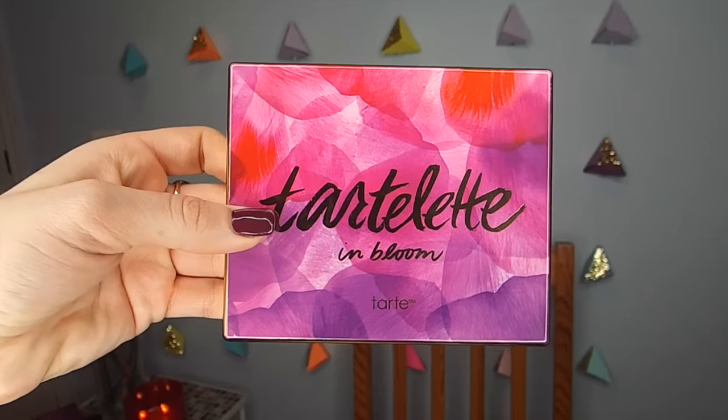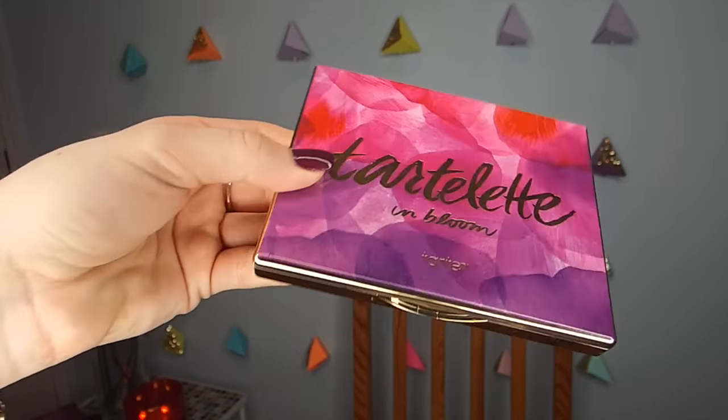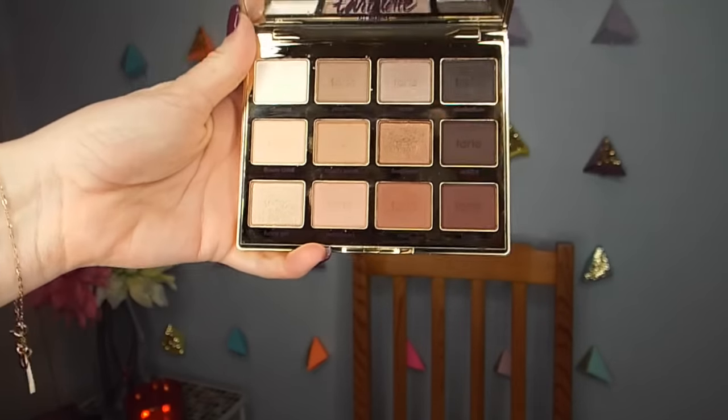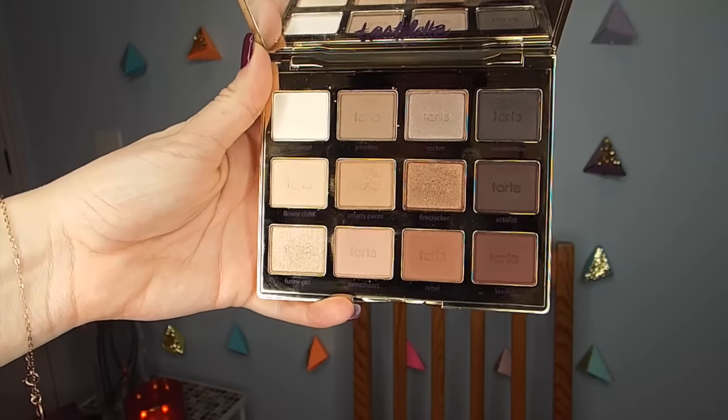Let's start with the Tarte Tartlet In Bloom palette. This is the sequel to the original Tartlet palette — I have the original right here and they are the exact same size; they really go together nicely. Same type of packaging: you open it up and you have 12 eyeshadows. It is just the most beautiful palette — a mixture of mattes and shimmer shades.